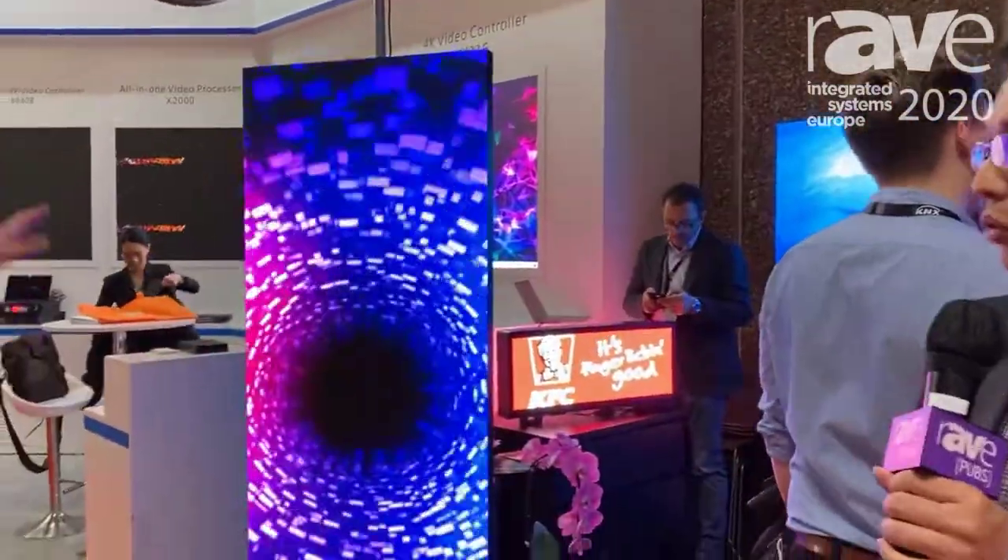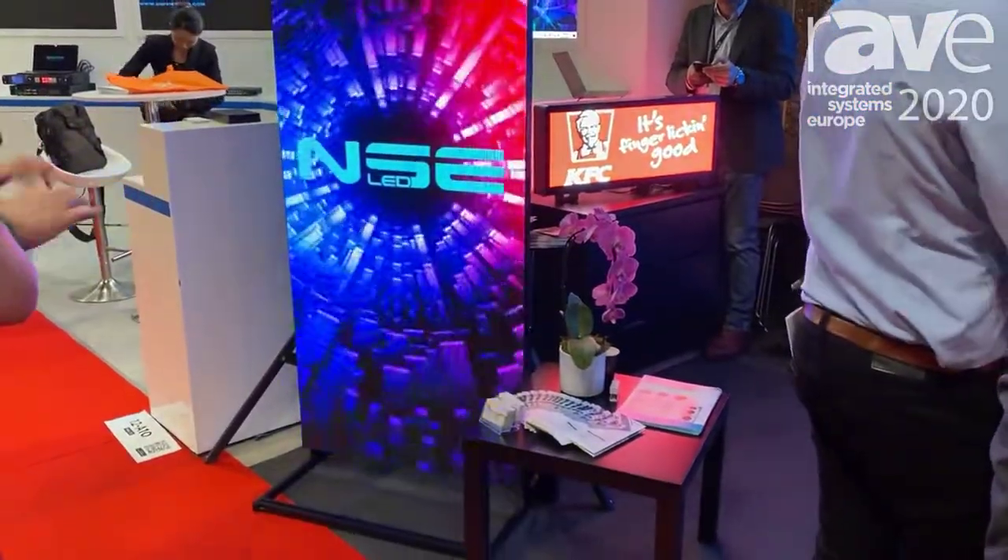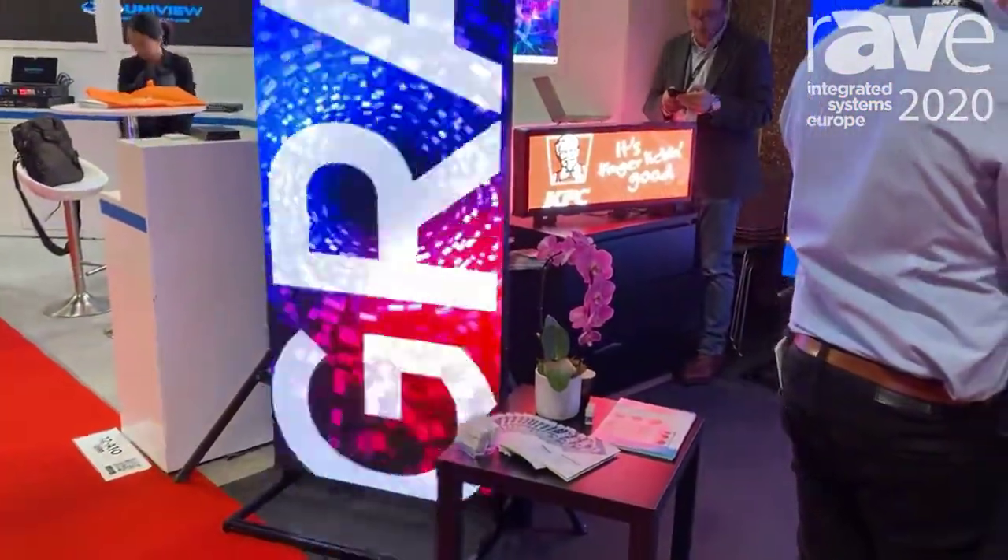Nice to meet you. It's Simon from NSC LED, and we are a professional manufacturer for LED display. We started our business in 2001, and now we have 20 years experience on this. Now let me introduce my products.